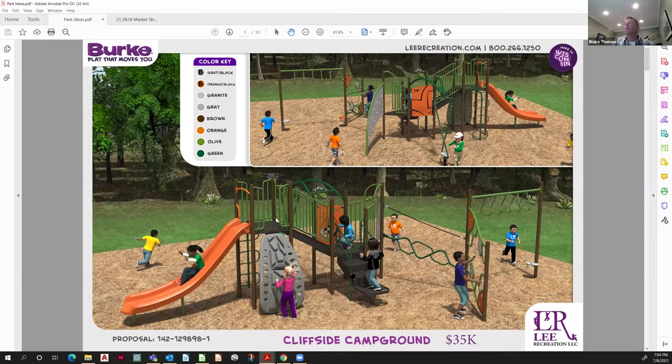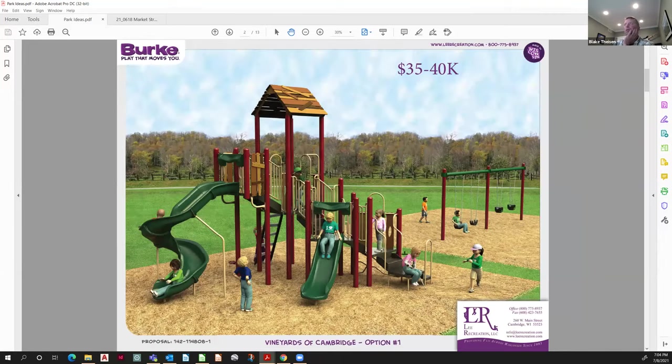At $35,000 we get a structure, maybe some climbing apparatus, and probably not swings — although swings are not that expensive and could be added. Another example in the $35–40K range where we start to add in two swing banks at a similar scale structure.